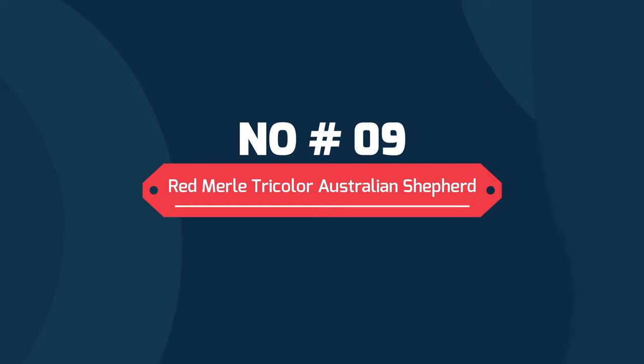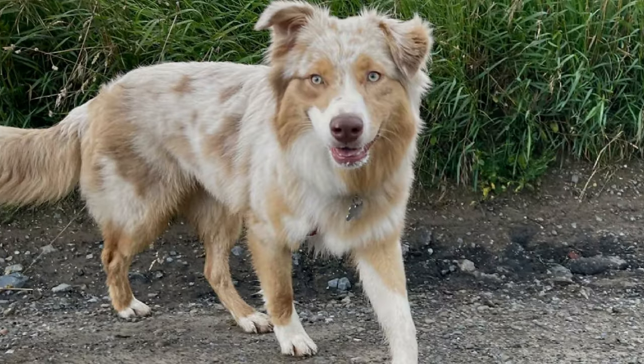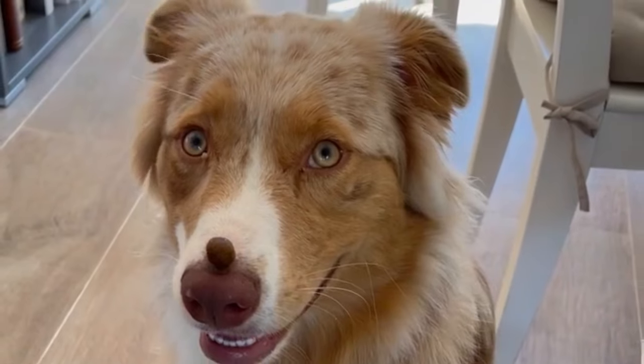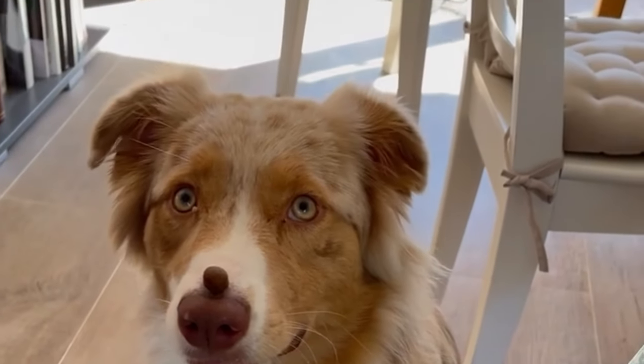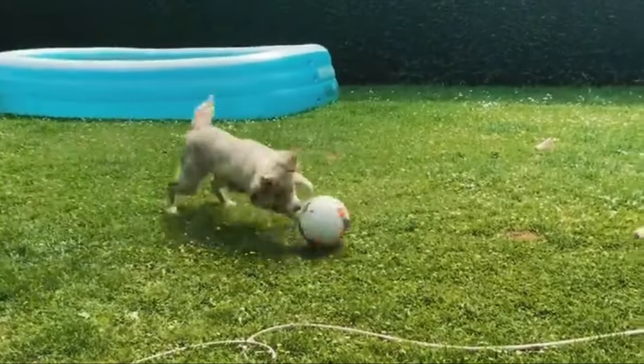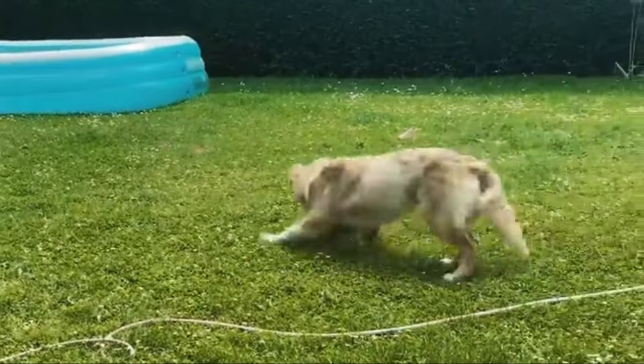9. Red Merle Tricolor Australian Shepherd. Red Merle tricolor Aussies match the marble red base with tan highlights and white trim. The white can cover their faces, chest, legs and sometimes bellies, while the copper is most noteworthy above their eyes and on the tips of their paws.